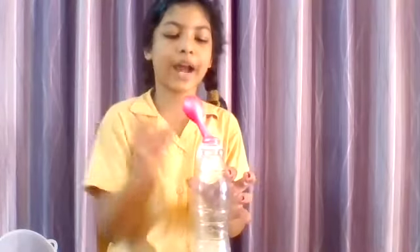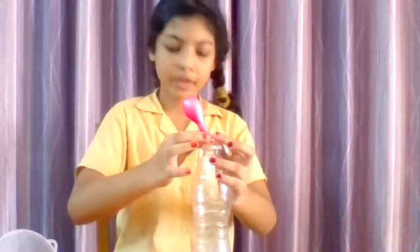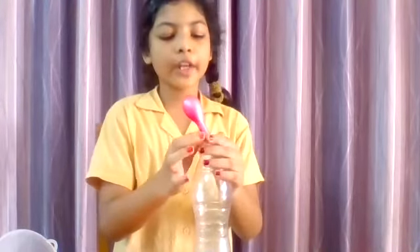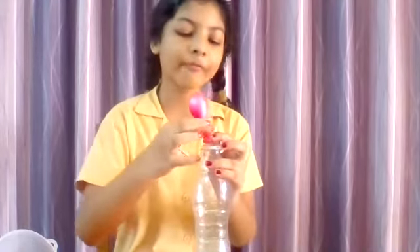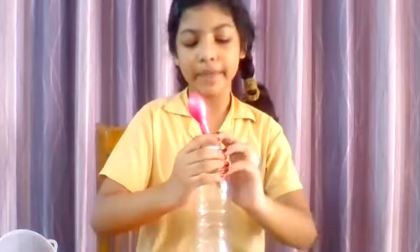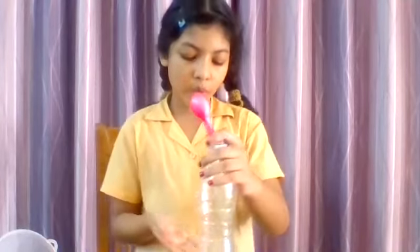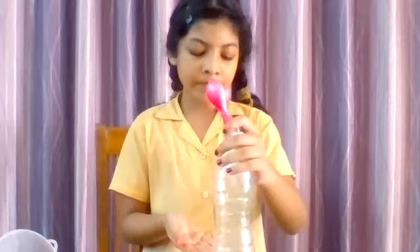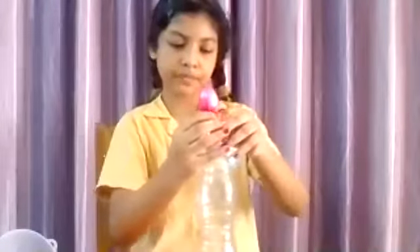Now I will put the balloon on the bottle. Now the balloon will rise up. When the baking soda and vinegar mix, air rises up and it makes the balloon inflate. This experiment's name is Inflating Balloon. Thank you.